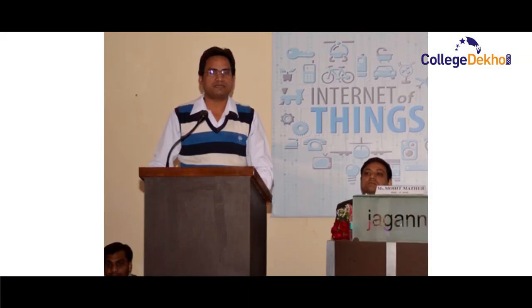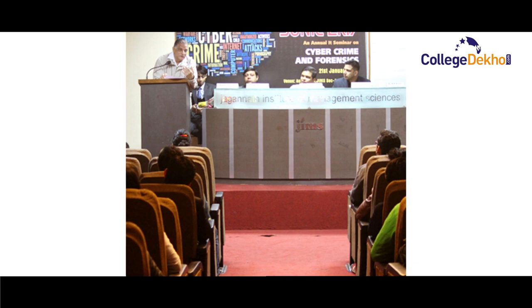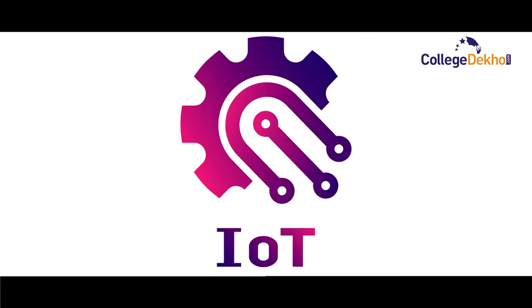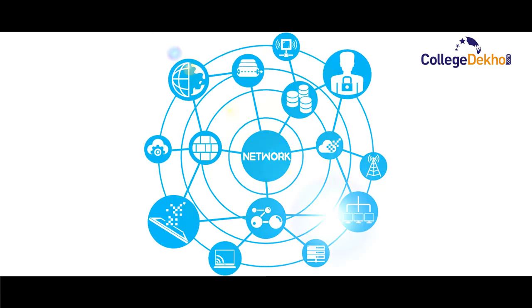At Jim's, we provide an annual IT seminar called SONET, in which we deal with current and recent trends in IT such as IoT, data sciences, cloud computing, application protocols, networks, and so on.